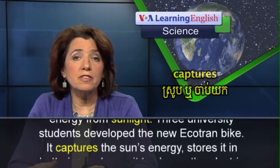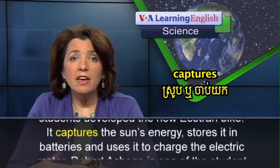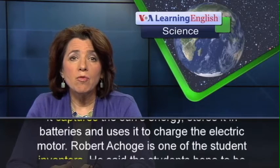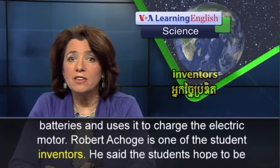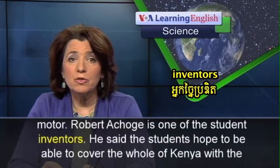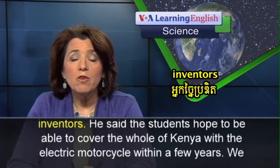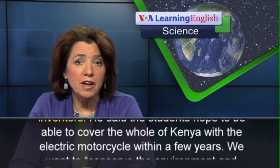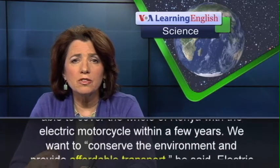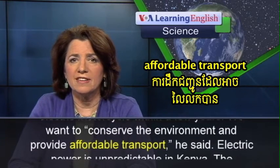It captures the sun's energy, stores it in batteries, and uses it to charge the electric motor. Robert Achagat is one of the student inventors. He said the students hope to be able to cover the whole of Kenya with the electric motorcycle within a few years. We want to conserve the environment and provide affordable transport, he said.